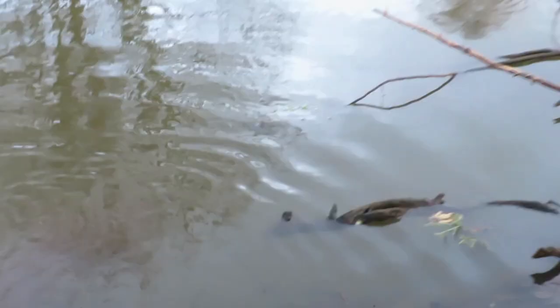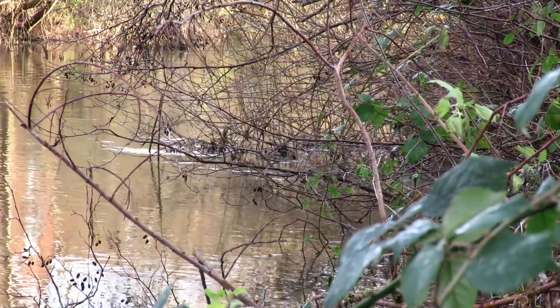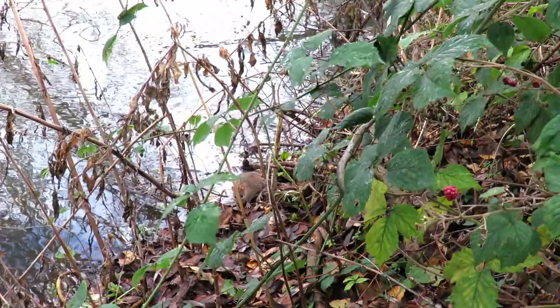Surely this sighting wasn't over already? I walked 100 meters upstream and although I couldn't see the otter, I knew he was still about as the local brown rats were making a dash for it, preferring to pass me on the bank rather than venture into the water.